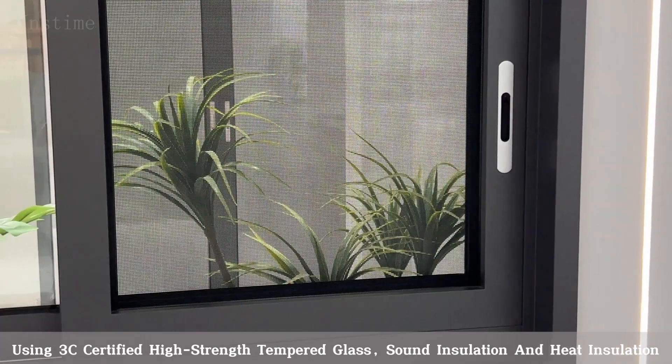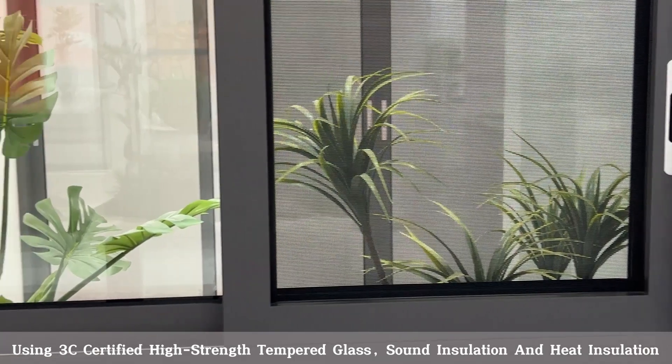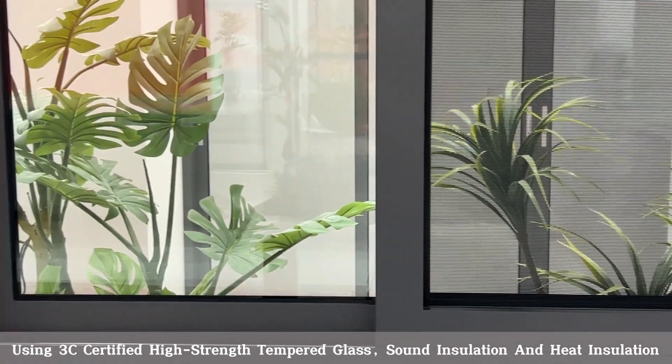Using 3C Certified High Strength Tempered Glass, Sound Insulation and Heat Insulation.